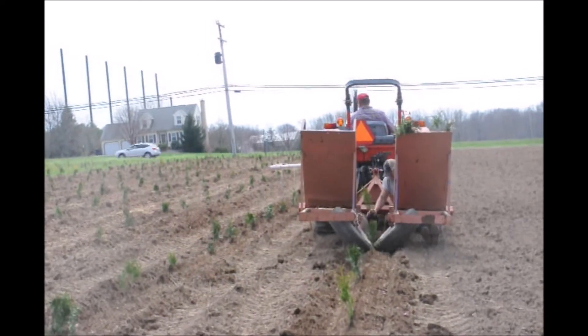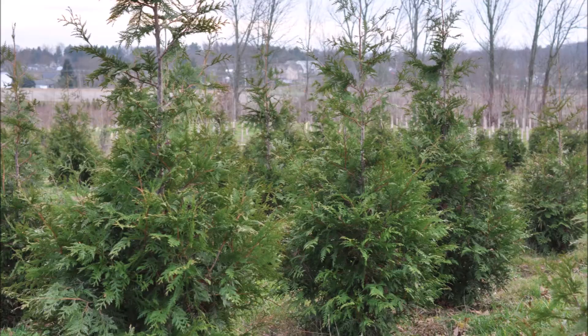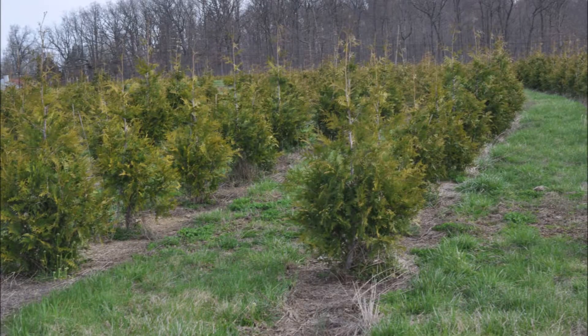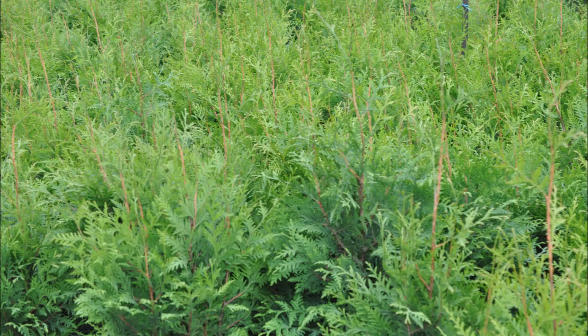We are located on Route 313 in Bucks County near Doylestown. We have a lot of trees for sale and we specialize in green giants and emerald greens, and we do deliver and install our trees in Pennsylvania and in New Jersey. Call us at 215-651-8329.